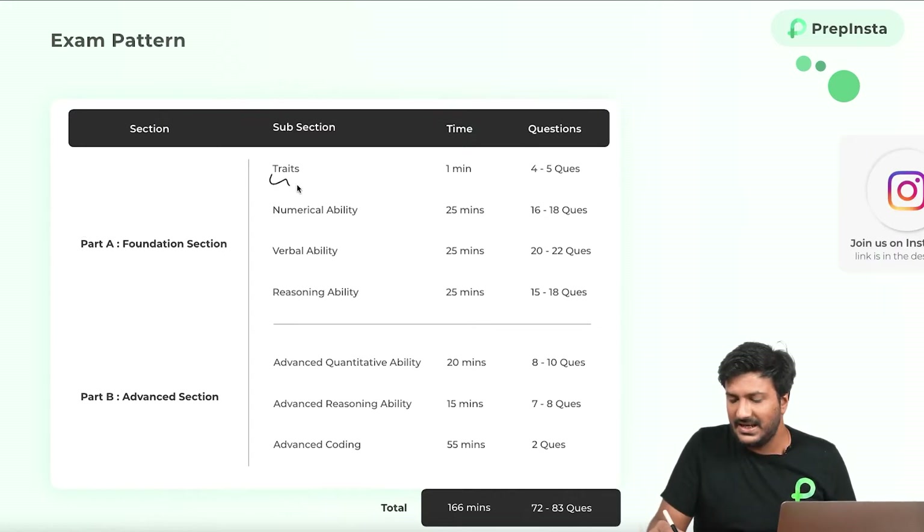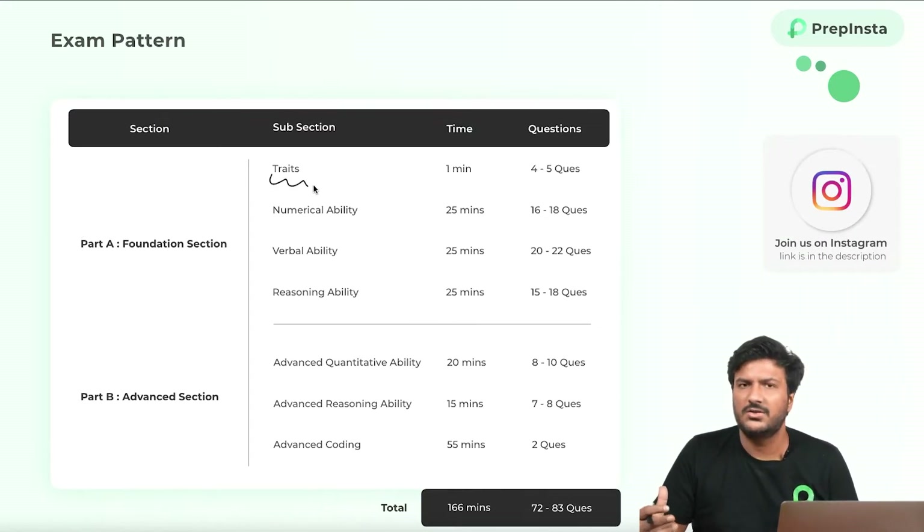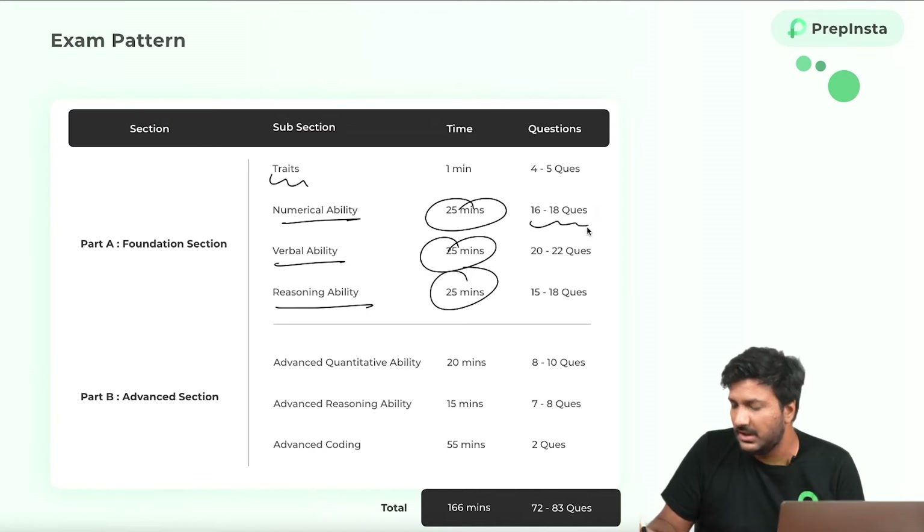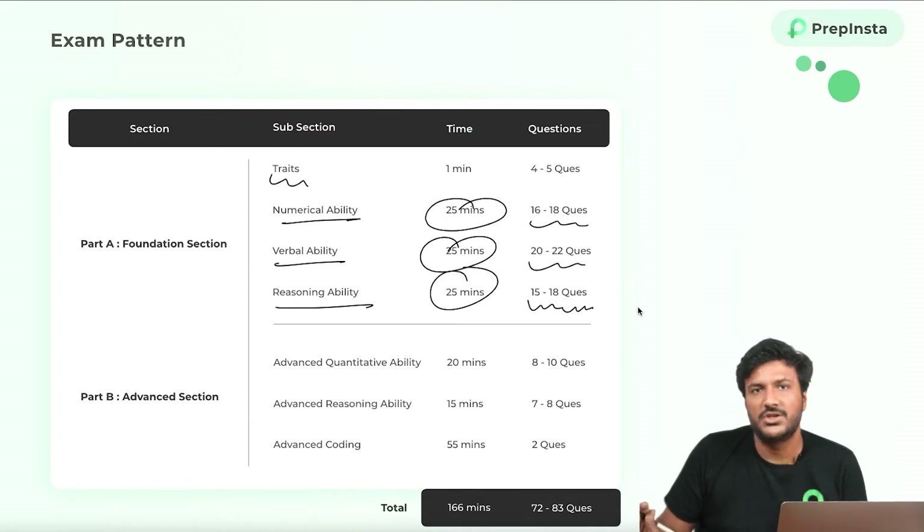Now, there are sections called traits, which is more like a psychological or psychometric test. Then there's numerical ability, which is quantitative aptitude, verbal ability, and reasoning ability — all of them have 25 minutes. They've not announced the number of questions, but since we are partnered with TCS, these are the expected number of questions till now.